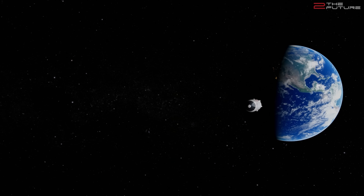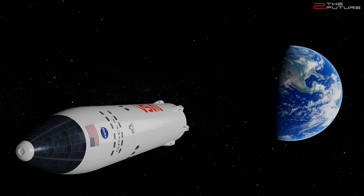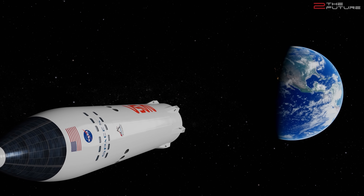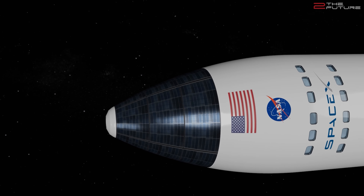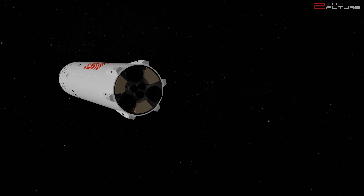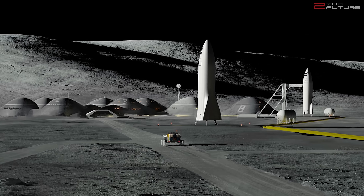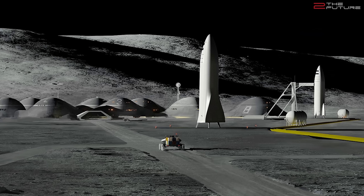At the same time, Starship, due to its full reusability, will be cheaper to build. Because of all these factors, NASA is really interested in having a Moon variant of Starship as a possible vehicle to land humans on the Moon in 2024. With Starship, NASA would have the capability to land dozens of people on the Moon at the same time, many metric tons of science experiments, habitat modules, and pressurized rovers all at once, enabling NASA to build an Artemis Moonbase much faster than with the other lander solutions.